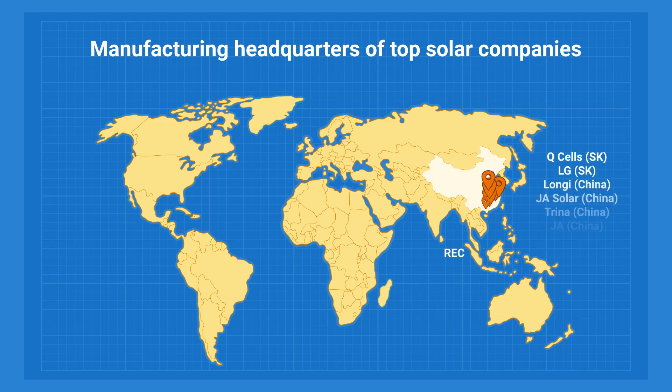The first thing that dictates the price of a solar panel is the country of origin. The majority — about 70% of all solar panels — are made in China. The reason for this is easy access to raw materials and cheap labor.